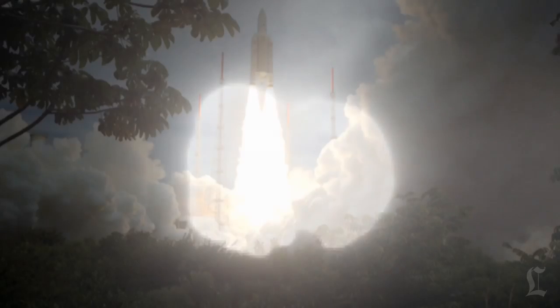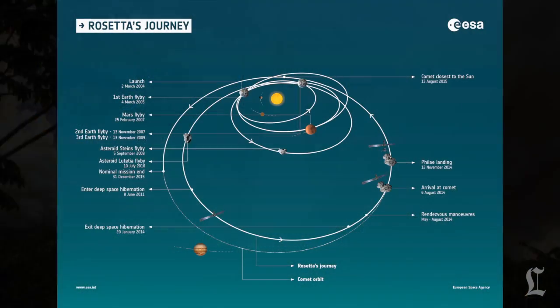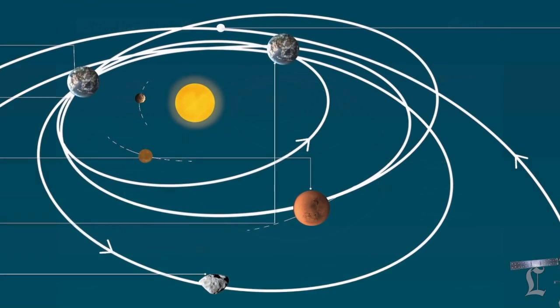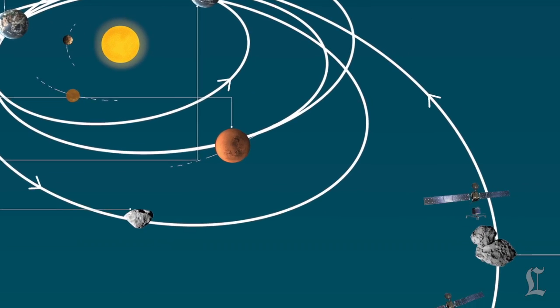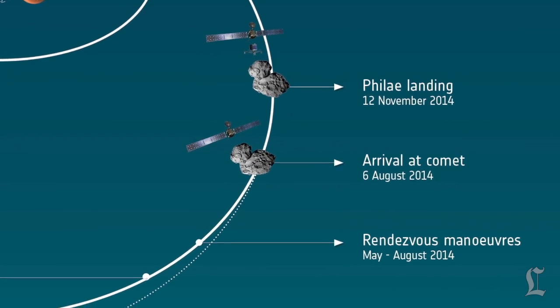The Rosetta orbiter was launched in 2004 with the Philae lander strapped to its side. Together, they spent 10 years flying around the inner solar system on a looping trajectory that took them past Earth three times, past Mars once, and through the asteroid belt twice. After 10 years of space travel and a three-year hibernation, they finally met up with their target in August of 2014.